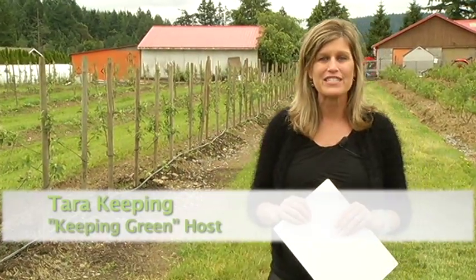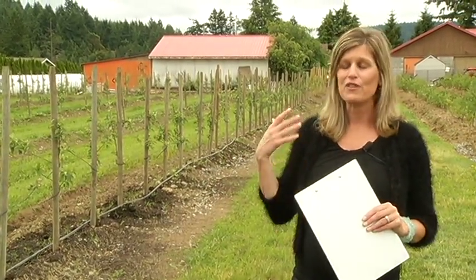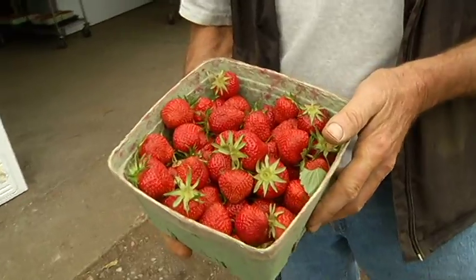We're at Dan's Farm, a local farm here in Sanderson with Dan Ponche, and we're going to talk about everything to do with food. We're going to start off with organic versus non-organic and anything else that has to do with sustainability and the greenness of growing food.